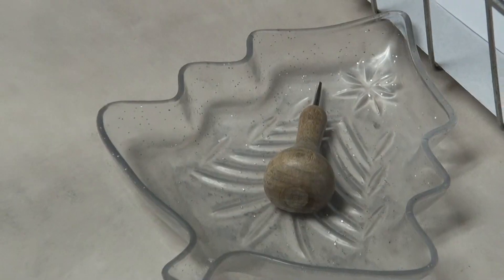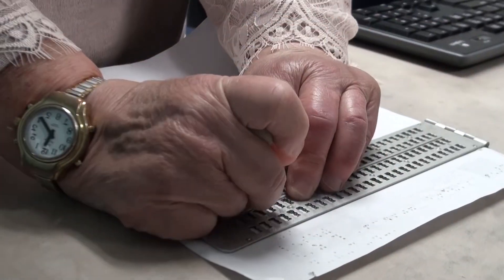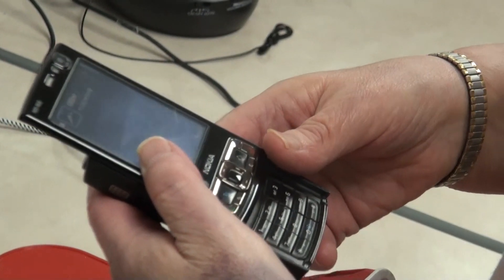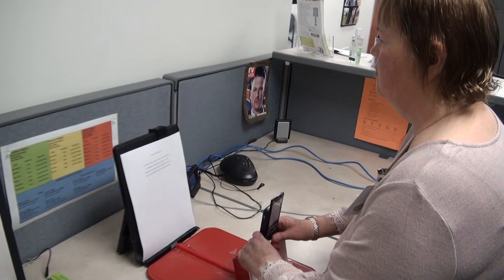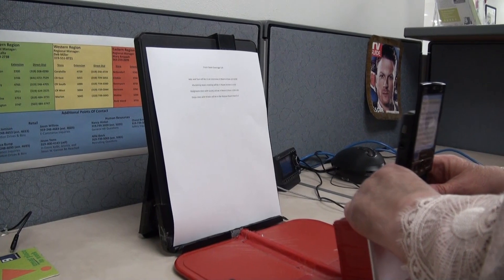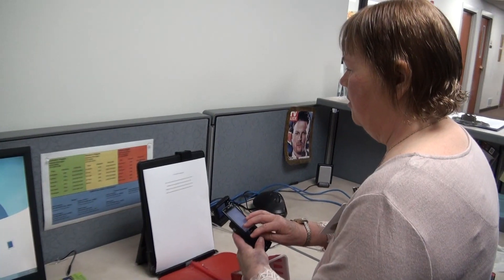I use what's called braille — it's basically how I read and write. I use what's called a slate and stylus to write. I also have another piece of equipment called a KNFB mobile reader. It looks like a cell phone, but it has software in it that will read a printed page verbally back to you. I use that mainly for the faxes.